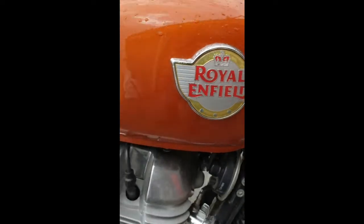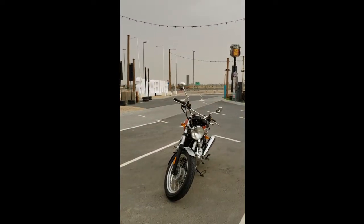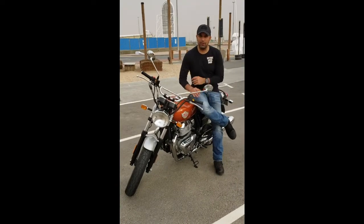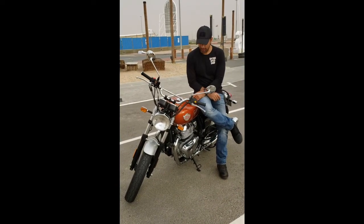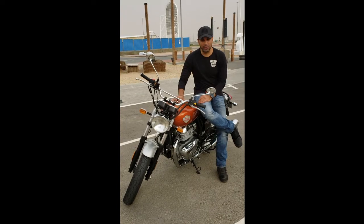The lovely people at Avanti have given me the Royal Enfield Interceptor 650, and without further ado, there it is. It is a 650 parallel twin, outputting 47 horsepower in a parallel twin configuration.